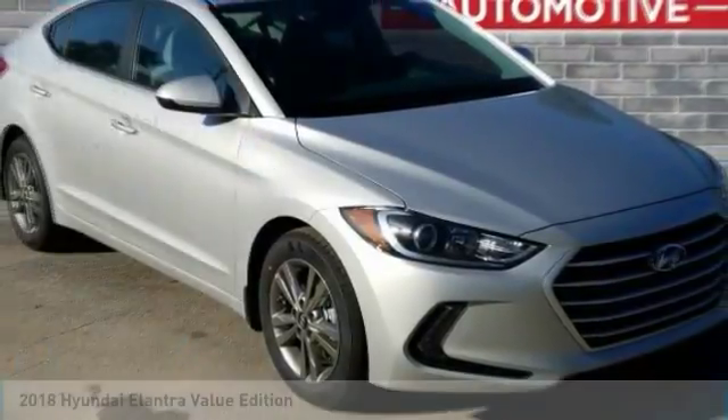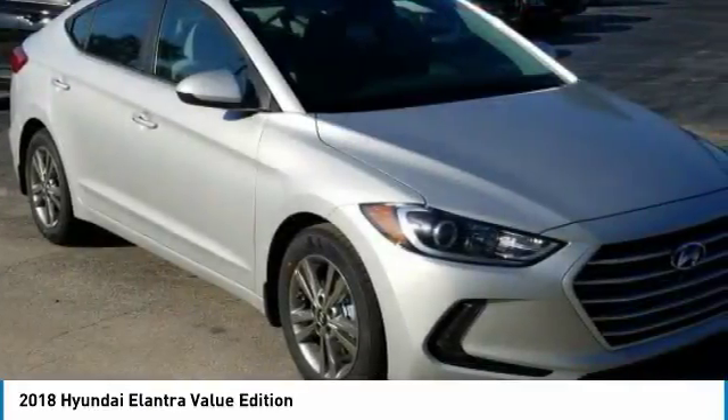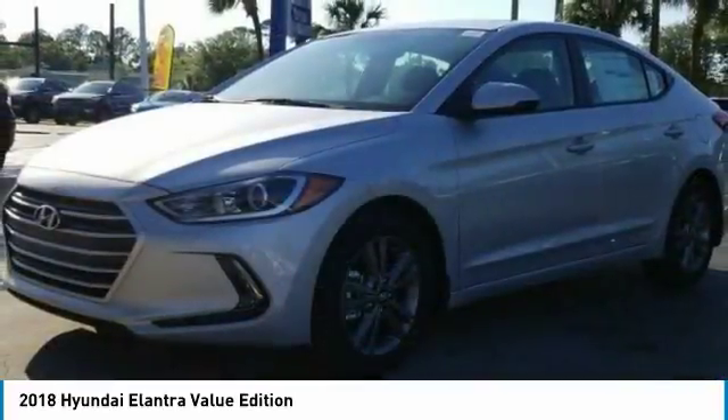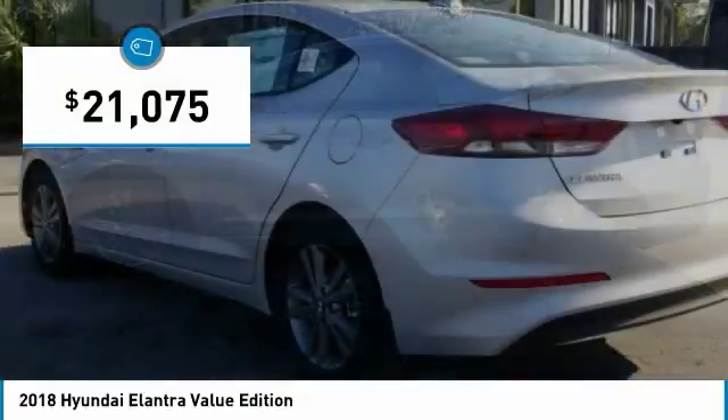Stop by and take a look at the 2018 Elantra. The Elantra boasts the most interior room in its class and gets an exceptional 35 miles per gallon. With its luxurious standard features, the Elantra is an easy choice and is priced below $25,000.